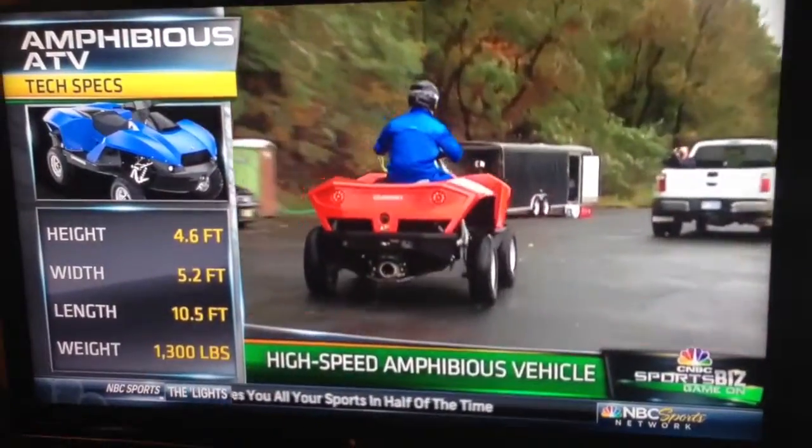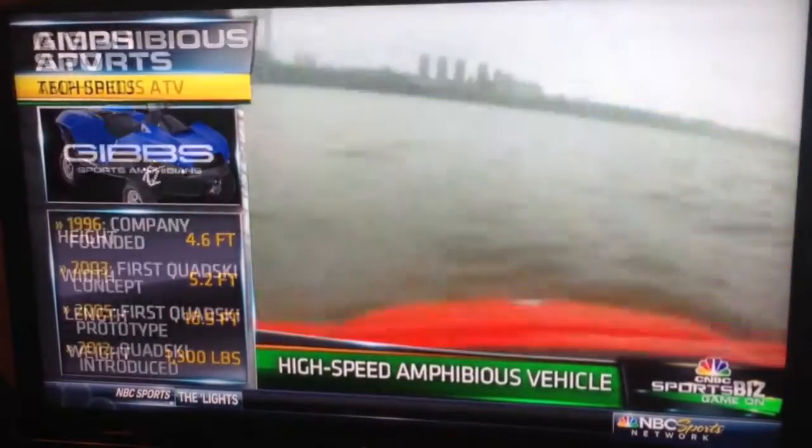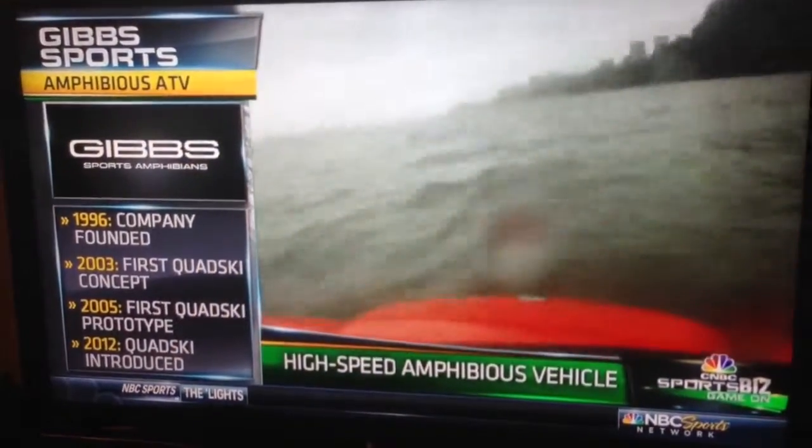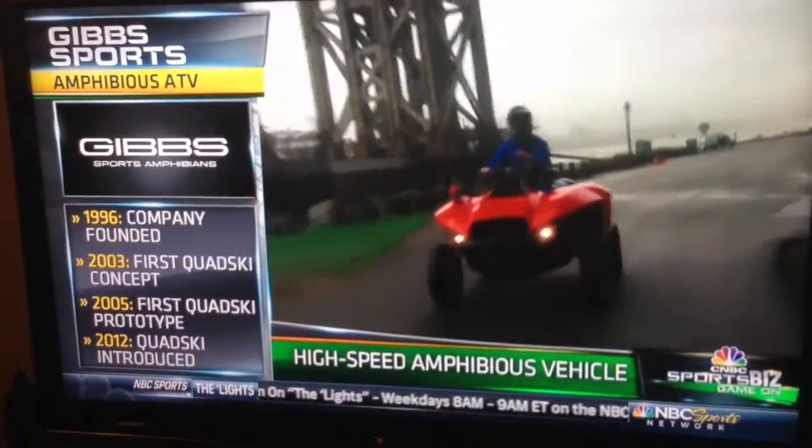So this can go upwards of speeds of 50 miles an hour off the road. On the water it can go 45, and that's what makes it special — no other amphibious vehicle in the world can go faster than 10 miles an hour. When anybody drives this on a river, in a lake, on the sea, they're a walking advertisement for freedom.